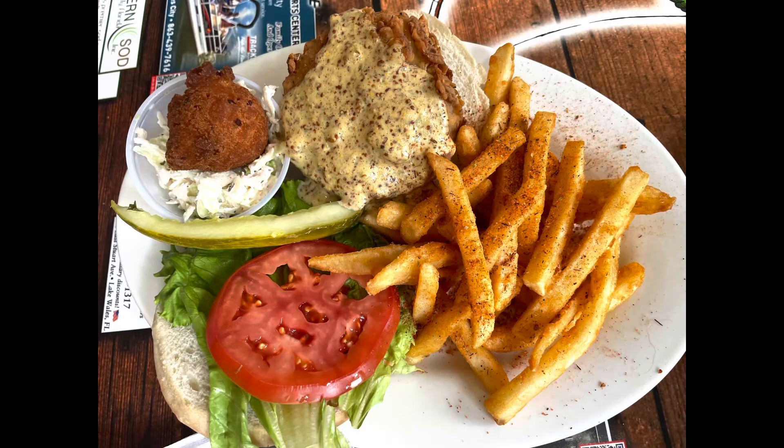My husband went with the crab cake burger, and it was really good. That crab cake was moist and flavorful. It was a touch heavy, in my opinion, on the mustard that they used, but outside of that it was phenomenal. He got the Cajun fries, so I got to try those as well, and the Cajun fries were excellent.